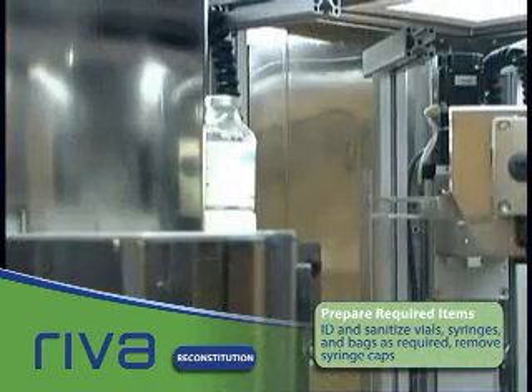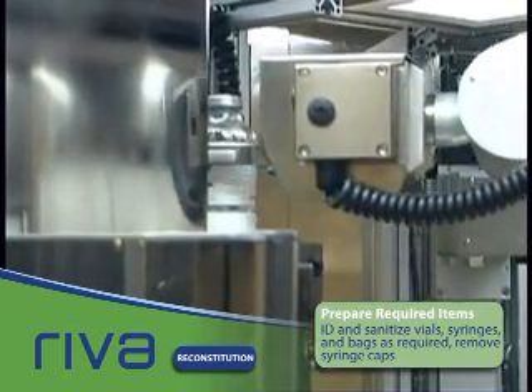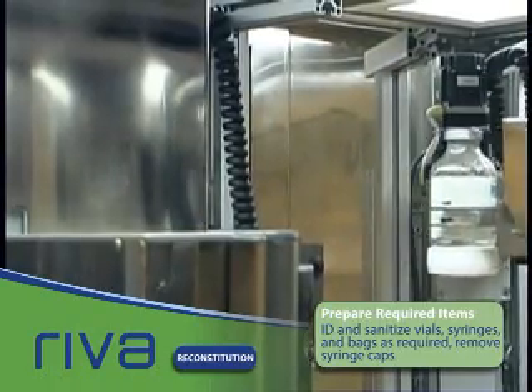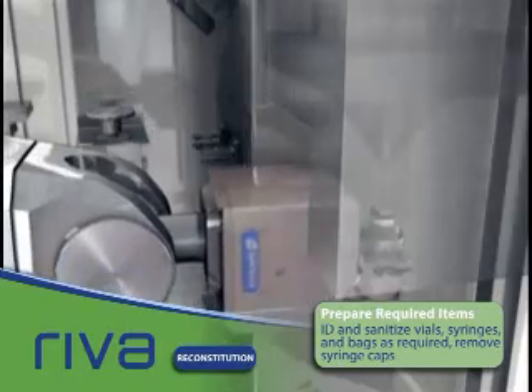Reva ensures dose accuracy with appropriate amounts of drugs and diluents and virtually eliminates cross-contamination. Reva performs two forms of visual verification to ensure the proper vial is used: a high-resolution 260-degree bitmap comparison and a barcode scan.